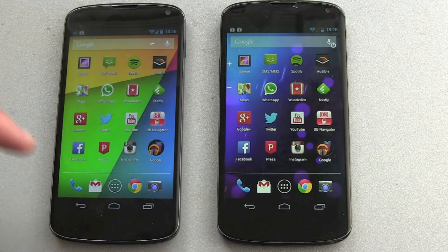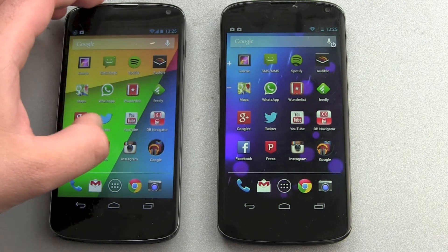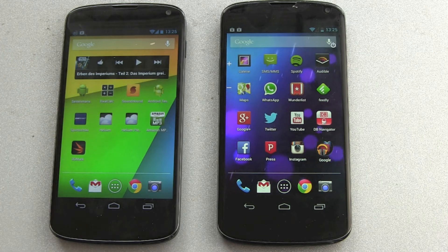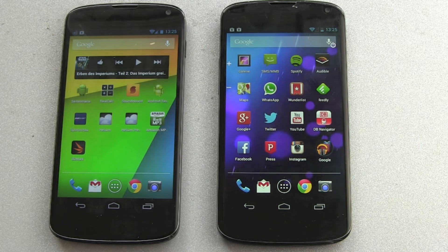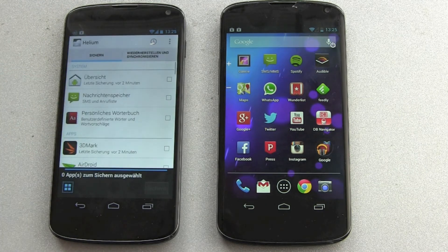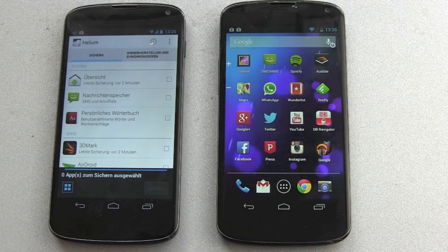Now, how do you get your apps and all your settings from one phone to the other? With Apple and iCloud, the backup service is really nice and neat, but if you're using Android it's not so easy, especially if you're using multiple Android accounts. This is why I got Helium.